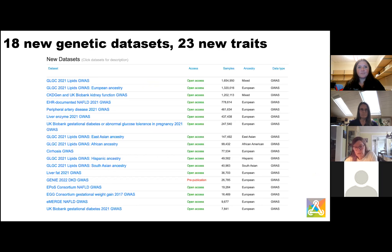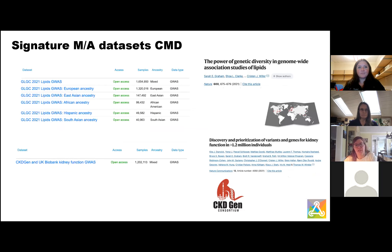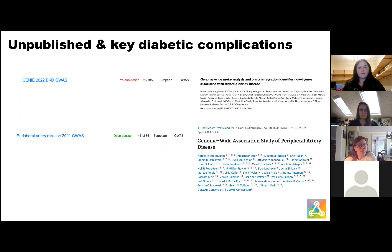Two signature traits for Common Metabolic Disease: one is from the Global Lipids Consortium — the largest lipids meta-analysis to date — and we collaborated with the community to bring those results to you, now integrated in the portal. The other is CKD-Gen, the largest consortium for chronic kidney disease. These results are now integrated and accessible. We've also added unpublished key diabetic complications datasets — including a dataset from Genie for diabetic kidney disease and peripheral artery disease as a complication of diabetes.